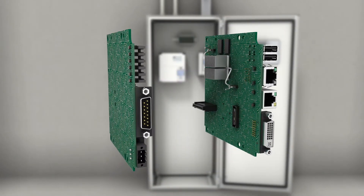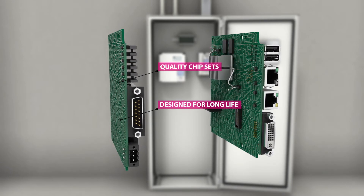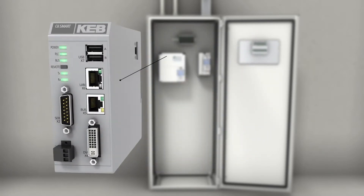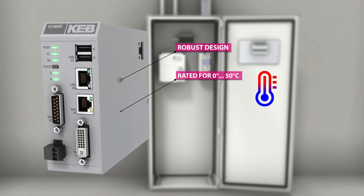The chipsets and components used in KEB's products are selected carefully to ensure the product is available and can be serviced for many years into the future. KEB products are designed for the most difficult industrial applications and are rated for temperatures from 0 to 50 degrees Celsius.